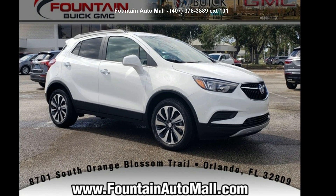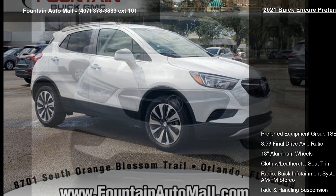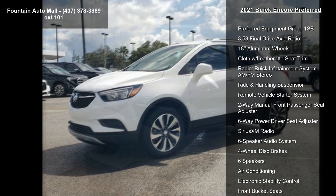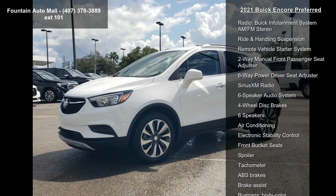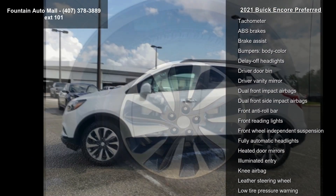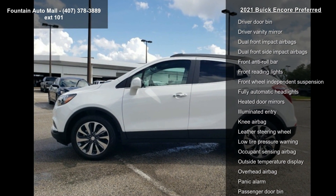Arrive in style with this Buick 2021 Encore Preferred. If you are looking for a first-rate auto, this one could be yours today. Enjoy these notable features: Preferred Equipment Group 1SB, 3.53 final drive axle ratio, 18-inch aluminum wheels, cloth with leatherette seat trim.